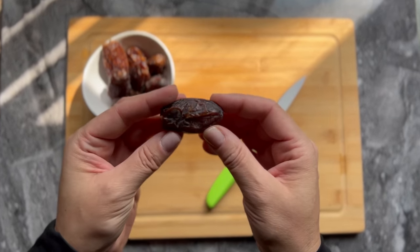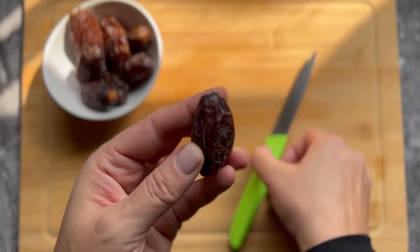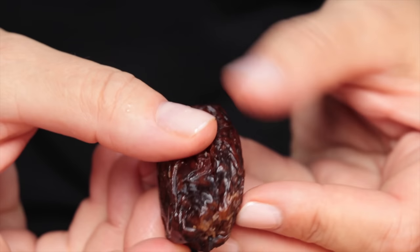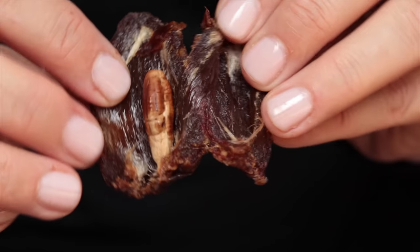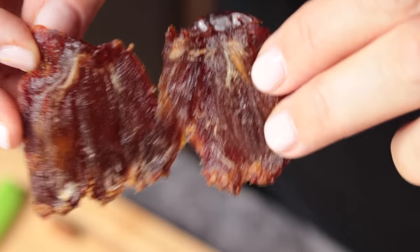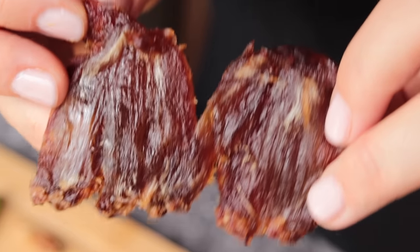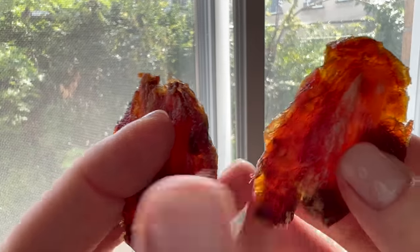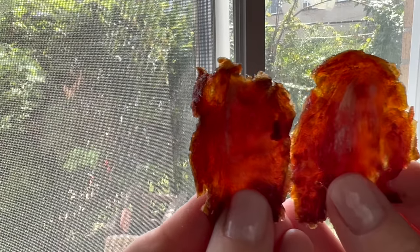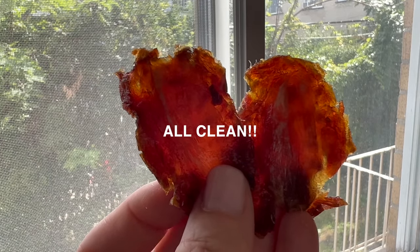Number six on our list is the date. Dates are highly infested, so to check them I cut them in two, remove the pit, and look for white spots indicating spawn eggs or larvae, and black spots that could be insects. The date in Hebrew is tamar, which is similar to tamu, the root word of sheyi tamu, meaning to cease to exist. So when we eat the date, we pray that our enemies should cease to exist.